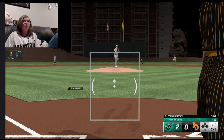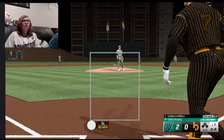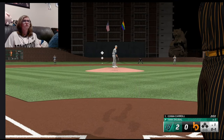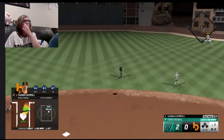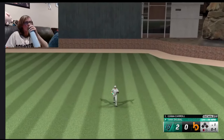Here comes sweet Corbin to lead it off — basically the entire point I made this video. And that's a jammed fly ball. The timing was there, the PCI was there, the result was not.